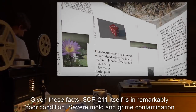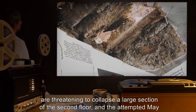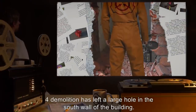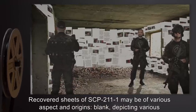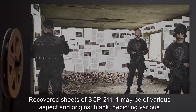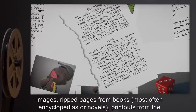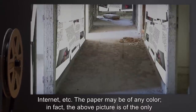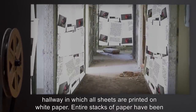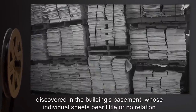Given these facts, SCP-211 itself is in remarkably poor condition. Severe mold and grime contamination are threatening to collapse a large section of the second floor, and the attempted May 4th demolition has left a large hole in the south wall. Recovered sheets of SCP-211-1 may be of various aspect and origins: blank, depicting various images, ripped pages from books — most often encyclopedias or novels — printouts from the internet, etc. The paper may be of any color.